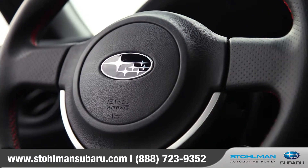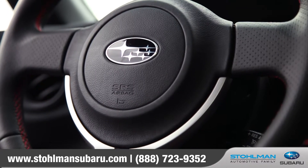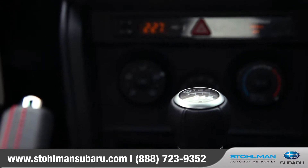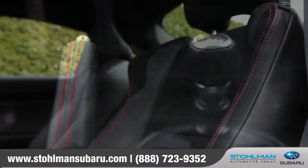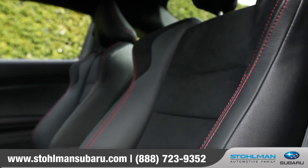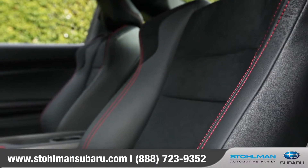The leather-wrapped three-spoke steering wheel with red stitching, as well as the leather shift knob, give the BRZ an exotic feel. The BRZ also offers the optional Alcantara leather-trimmed upholstery with heated seats.